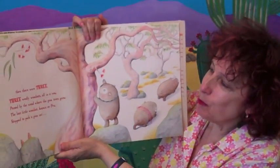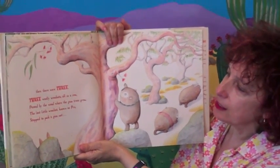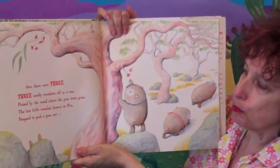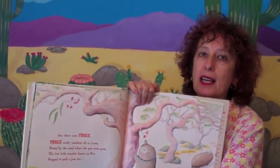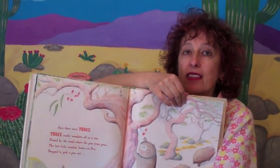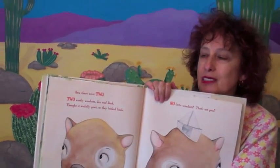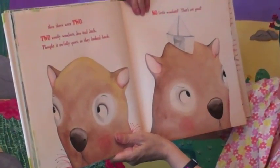Three woolly wombats all in a row, passed by the wood where the gum trees grow. The last little wombat, known as Prue, stopped to pick a gum nut, and then there were two. Two woolly wombats, Jen and Jack.